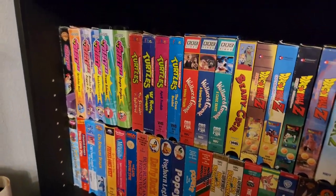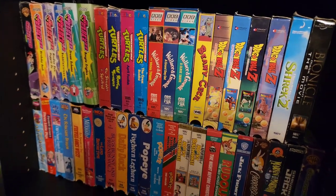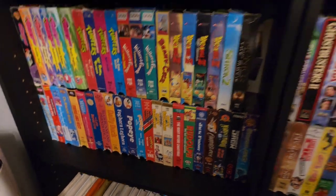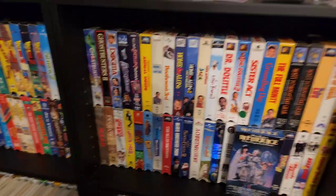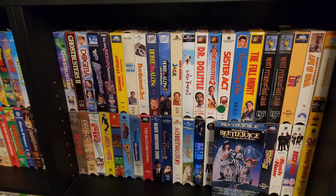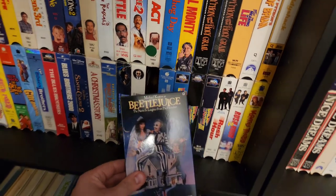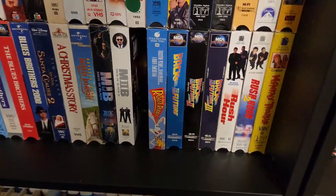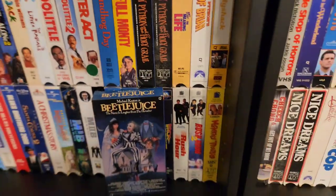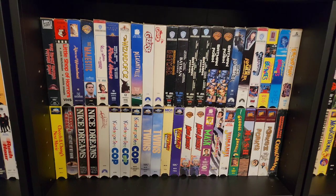Kicking it off over here, we got some Ninja Turtles, some Powerpuff Girls, a ton of Dragon Ball Z, Rocky and Bullwinkle, a bunch of different cartoons. Moving over here, we got some comedy: Ghostbusters 1 and 2, Home Alone 1 and 2, Dr. Doolittle. We got Beetlejuice right here in front, Back to the Future, Men in Black, Roger Rabbit, Rush Hour. That's some comedy — trying to keep it all together. Over here, some more comedy.